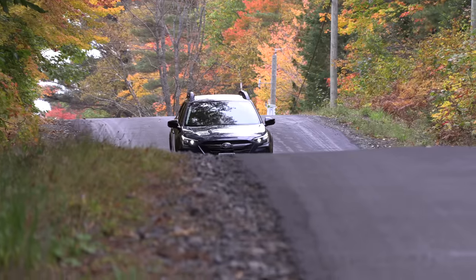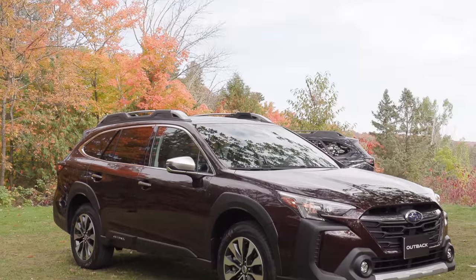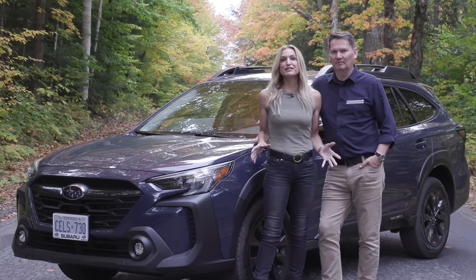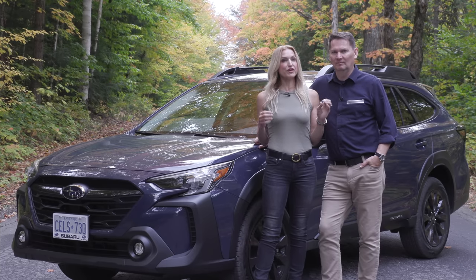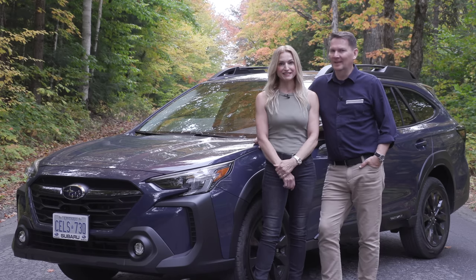Lightning round — two things we like, two things we'd like to see improved. I really like the addition of the new Onyx trim and love that Subaru is sticking with the wagon format. What I'd like to see is a plug-in hybrid or hybrid option, and a big screen on all trims, not just one up from base. This Outback is so capable — if you've got tough road conditions daily, this is tough to beat. I love a wagon.